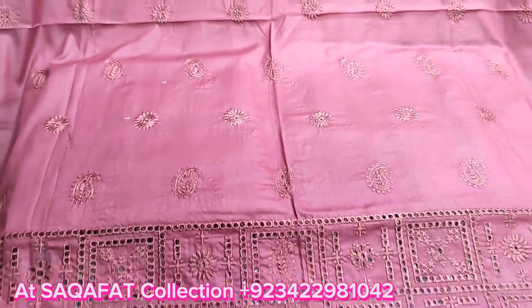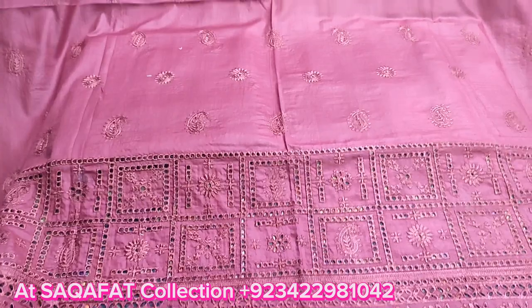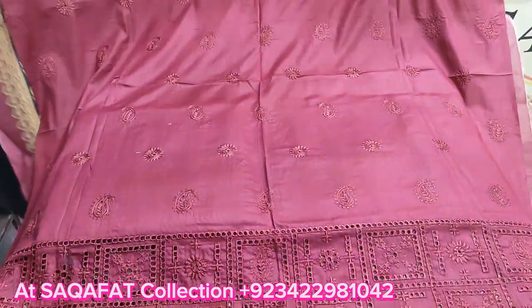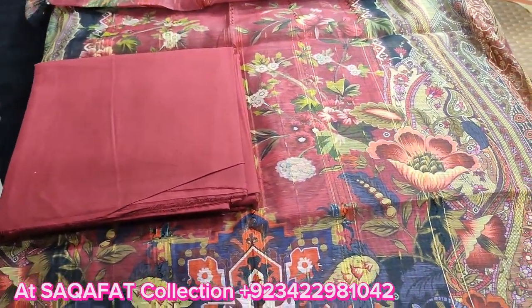Embroidered motifs, cotton fabric, front, back-end trouser.